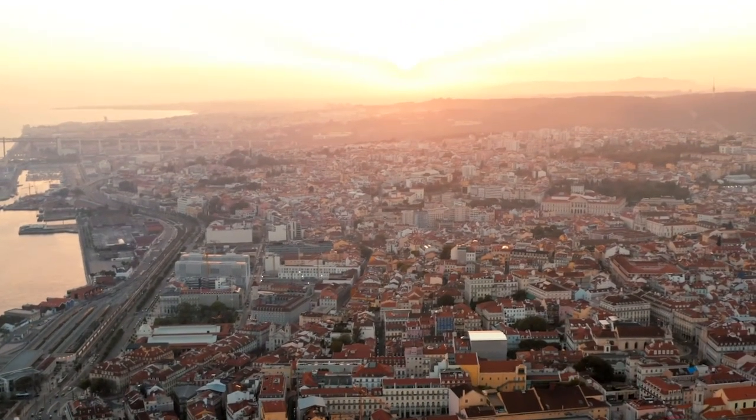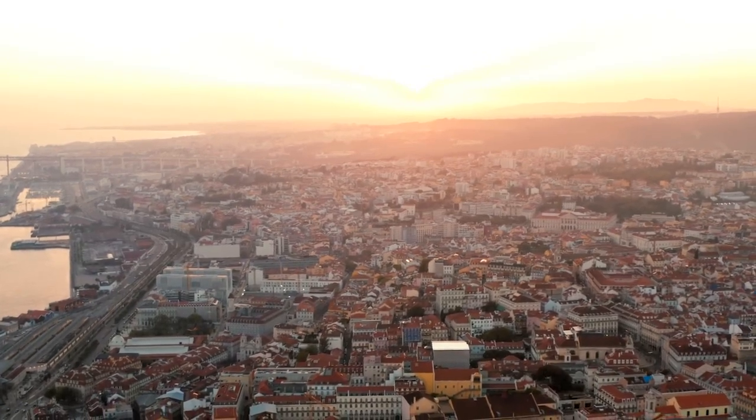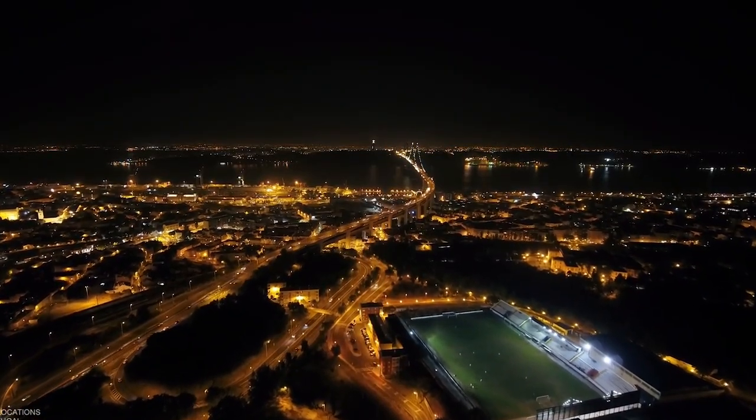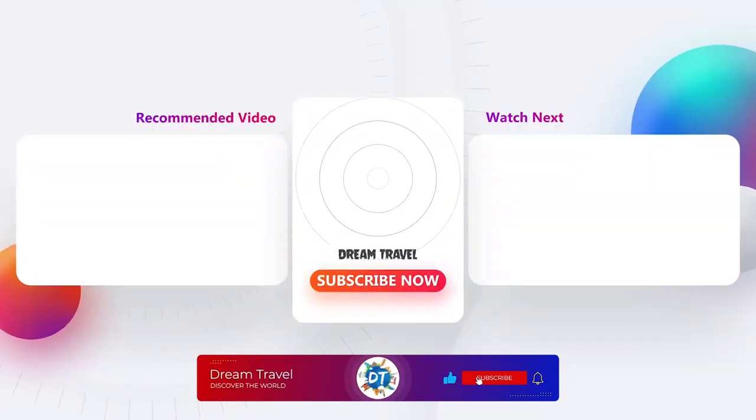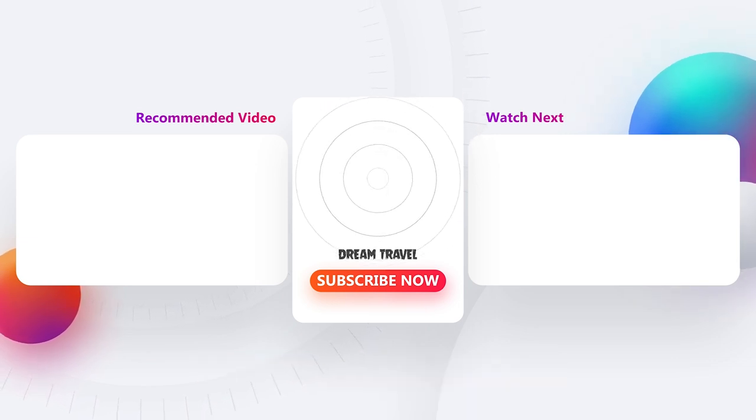And there you have it, a few of the most popular tourist attractions in Lisbon. For exclusive highlights of more cities you've dreamed of traveling to, don't forget to like this video if you liked it, and hit that subscribe button and tap that bell so you don't miss when we upload new videos each week.